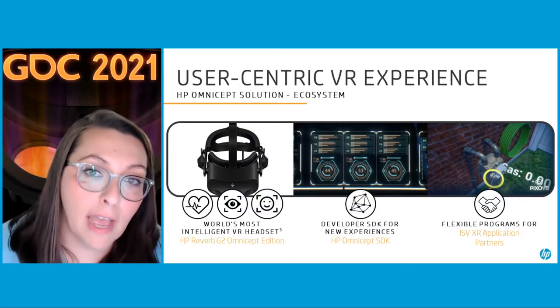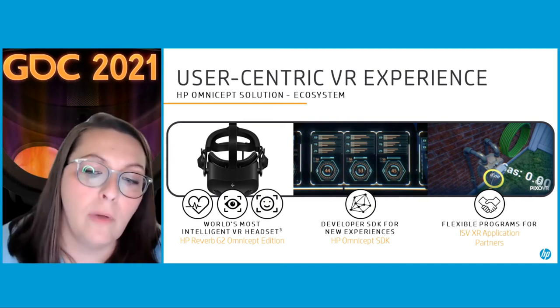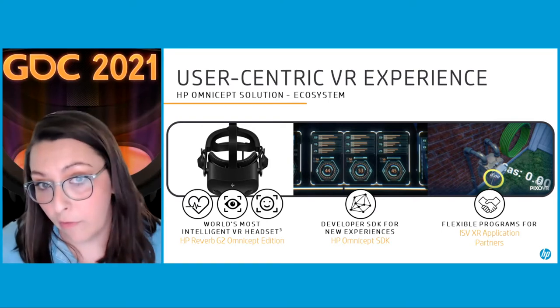In addition to that, we also have a software developer kit that allows you to integrate the AI and the insights that are part of Omnicept into your virtual environments.